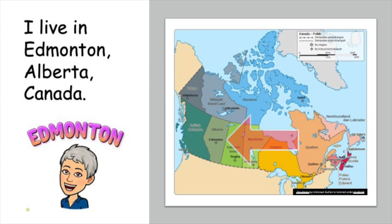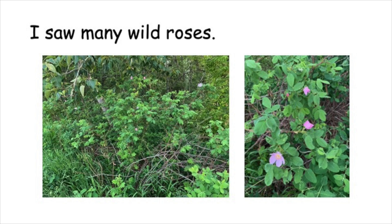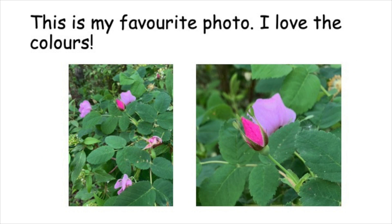I live in Edmonton, Alberta, Canada. I went for a walk in the Edmonton River Valley this week. I saw many wild roses. This is my favourite photo. I love the colours.